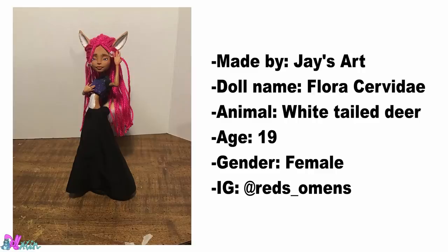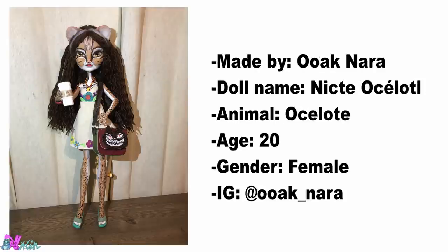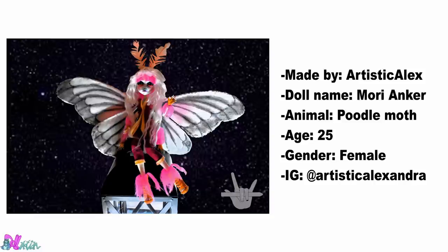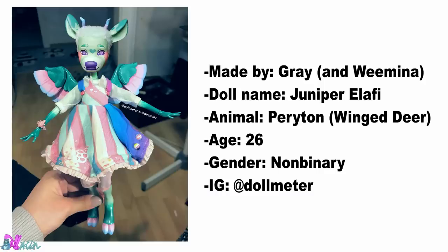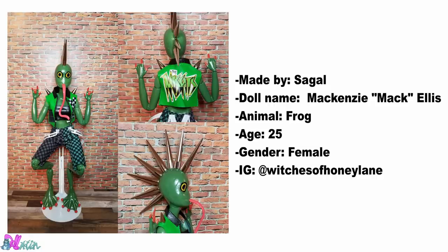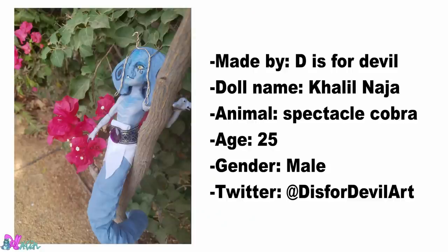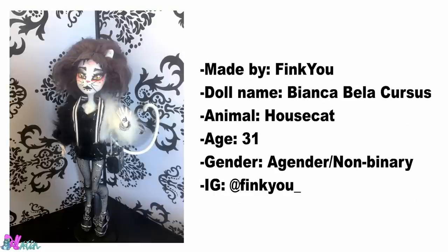This White-tailed Deer was made by Jay's Art. Oak Nara made this Oxalot. Made by Kiri, we have a Dalmatian. This Poodle Moth was made by Artistic Alex. Grey made this Paryton. Made by Seagal, we have a Frog. This Indian Giant Squirrel was made by Steffu Doll. D is for Devil made this Spectacle Cobra. Made by Finkyu, we have a House Cat.